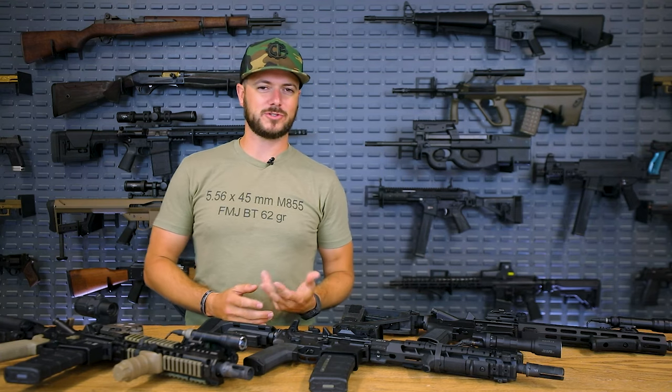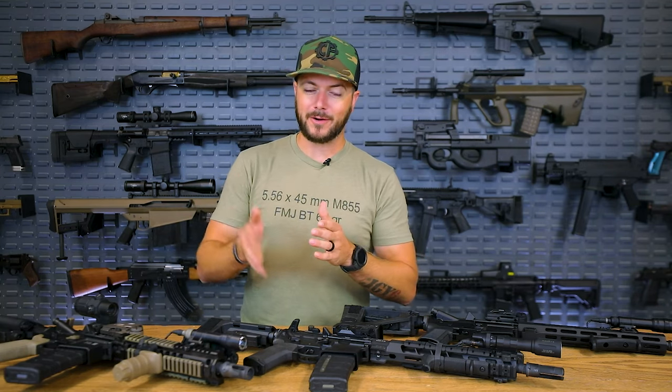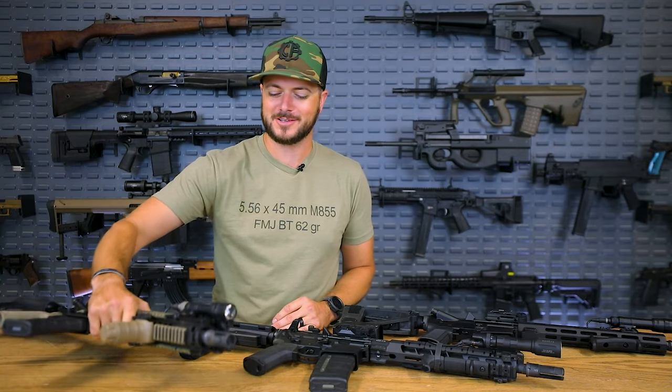The only problem is the 5.56 cartridge was designed to be shot out of a much longer gun. Whenever you take the 20-inch barrel and rifle-length gas system and cut it pretty much in half, you start running into issues. The biggest issue is velocity and ultimately the terminal ballistics of the 5.56 cartridge, because what makes it so lethal and effective is velocity. When you take away barrel length, you take away velocity. Accuracy is still fine, but you're not going to get accuracy out to 600 yards.